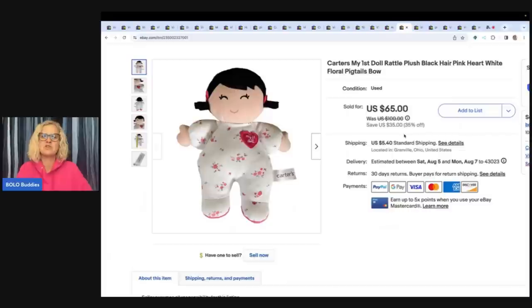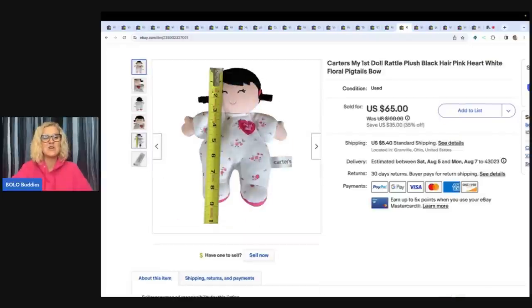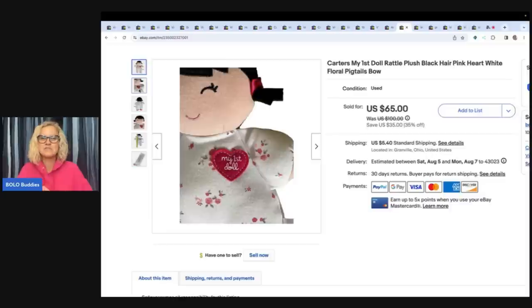This is Carter's My First Doll, rattle plush, black hair, pink heart, white floral pigtails with a bow. I got her at a garage sale for 50 cents, took a best offer of $45 plus shipping. She is Carter's. Carter's does sell — especially the My First Dolls. There are certain ones that do really well.